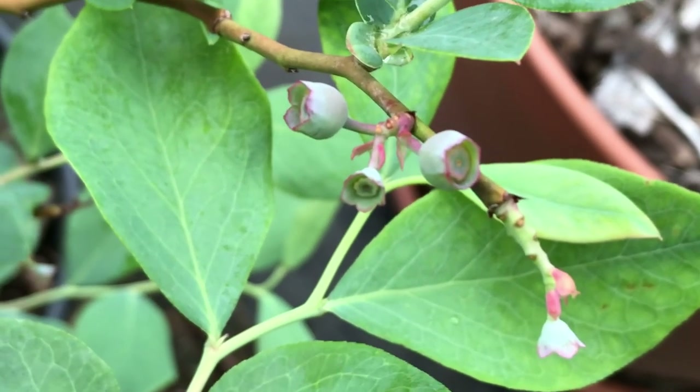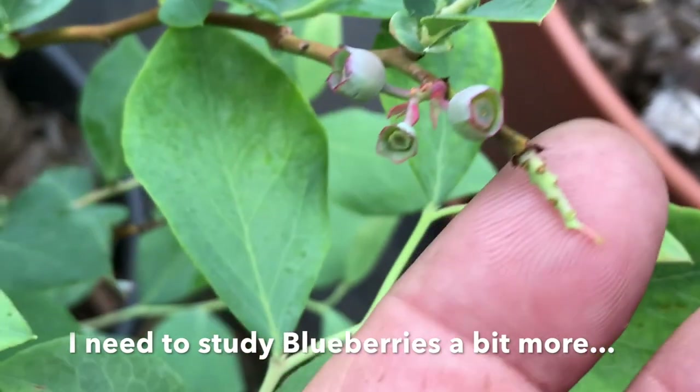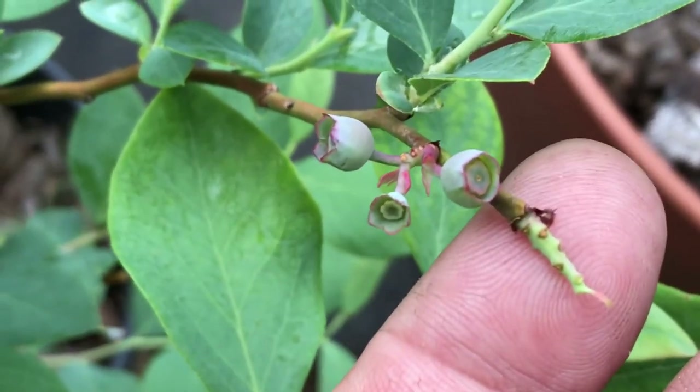There are some very baby blueberries coming in here. There were a whole lot more blossoms on here — I just knocked one off. I'm not sure about blueberries; I don't know why they would drop off like that, but they did.